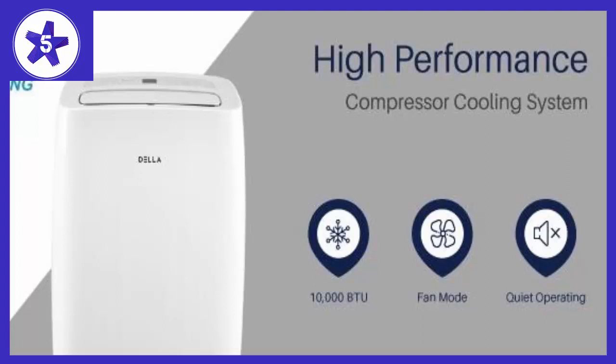The Della Compact 10,000 BTU unit delivers fast, effective cooling for spaces up to 350 square feet — in home, office, cabin, or camper. Use it in smaller indoor spaces such as bedrooms, classrooms, and garages or workshops.